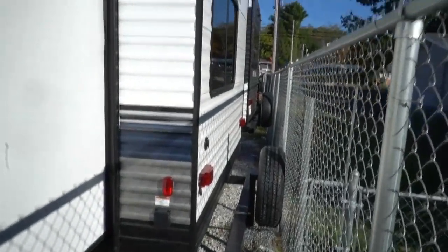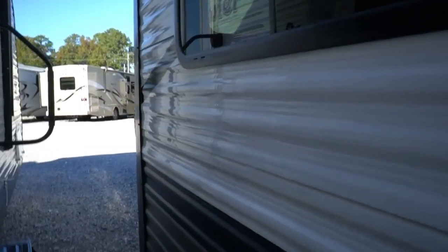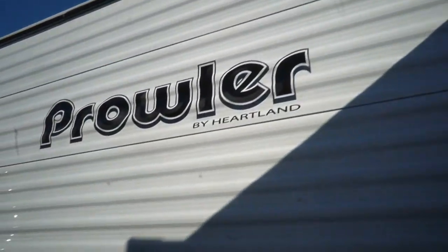Got 30-amp electrical service in the back, rear-mounted spare tire, four stabilizer jacks, a 6-gallon DSI gas or electric water heater, and of course a propane furnace.